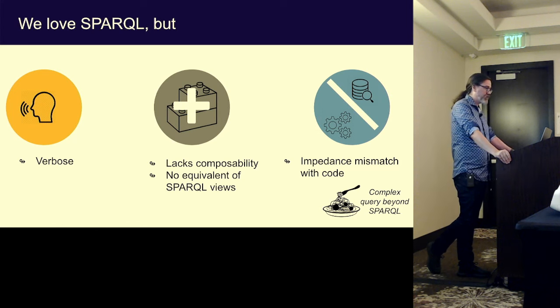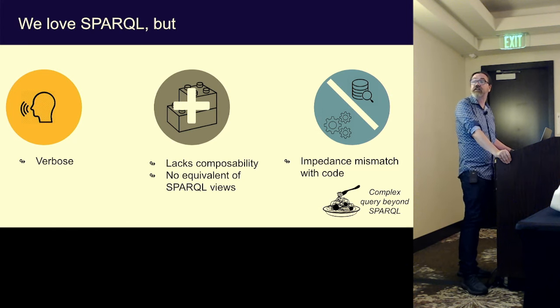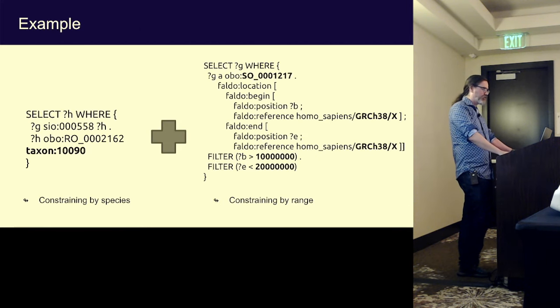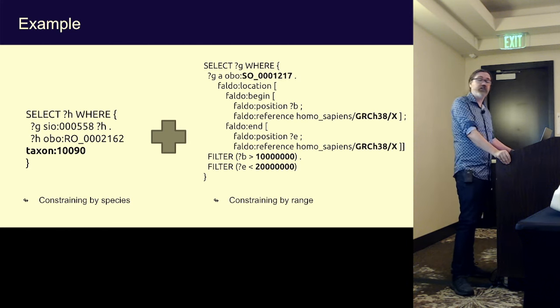It's quite nice that you can take many of these triple stores that are open on the web — there are great ones in the biomedical domain, like the entire UniProt protein database, available to query via SPARQL. Services we use in Translator like Ubergraph give you pre-reasoned ontologies from OBO. But some things I don't love about SPARQL: it can be very verbose, and the killer for me is that it lacks composability. There's not really an equivalent of SQL views — you end up having to rewrite the same logic again and again.